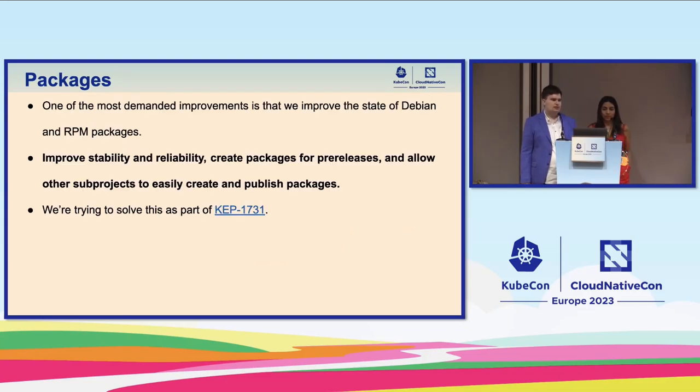That covers registry changes. I'd like to take the opportunity to thank everyone, especially Barnabus, the teams, and all the other folks in SIG K8s Infra, SIG Release, and every contributor who worked on this. Now let's talk about packages. One of the most demanded improvements is the state of Debian and RPM packages, which are the most common way to install and provision Kubernetes clusters. They're in the official documentation and many tools use those packages.